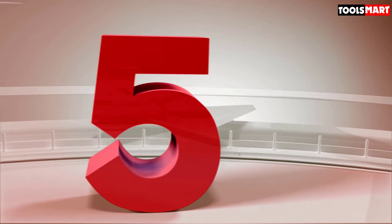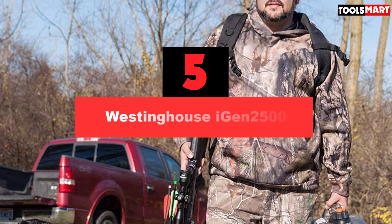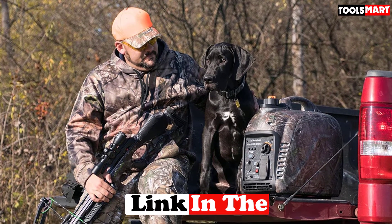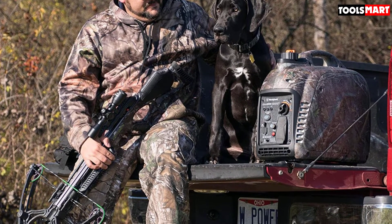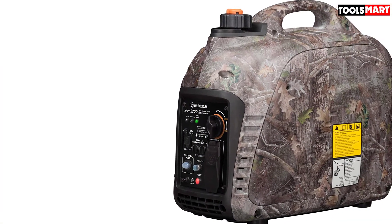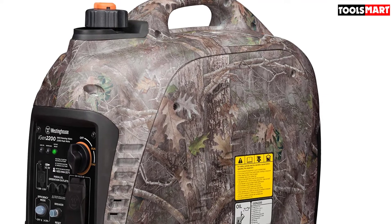Finally, at number 5 we have the Westinghouse iGen2500. With more than 130 years of experience, Westinghouse is among the most popular and reliable brands with its groundbreaking technology and innovative designs in the field of generators. At 52 dB, the Westinghouse iGen2500 is one of the quietest portable generators on the market. Its casing has been designed in a noise-cancelling way so that the generator fits with mufflers. It has an impressive running time that can last anywhere between 7 and 10 hours depending upon the load.